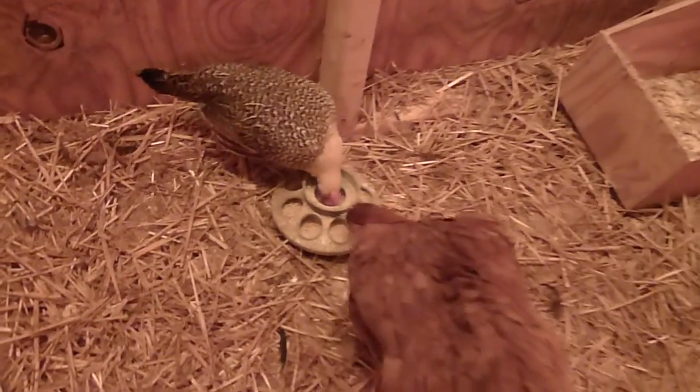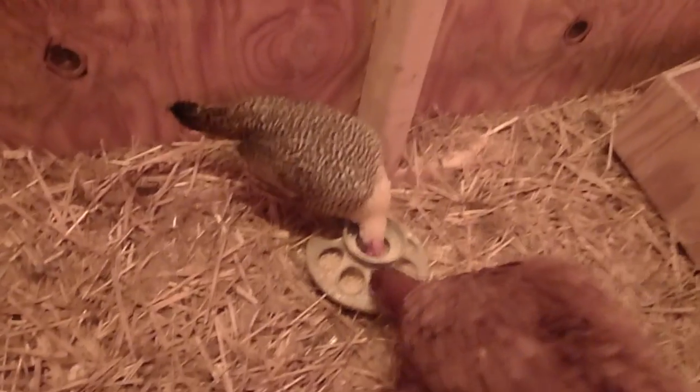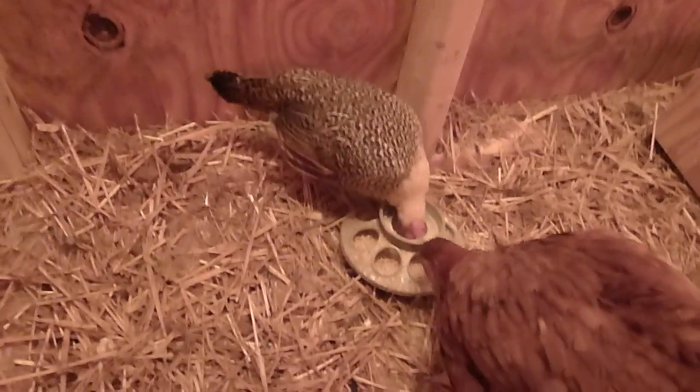We give them a little bit of heat with our panel heater. Here's our pretty Elsa again — Dad hatched Elsa himself. She's our little sweetie.